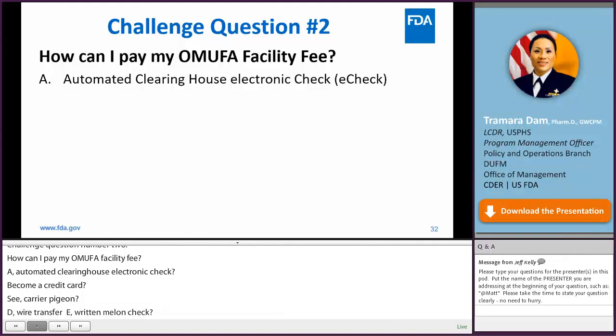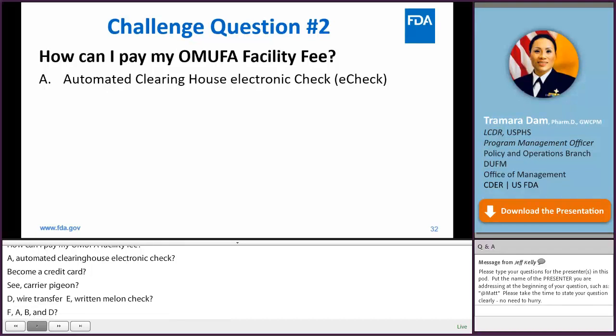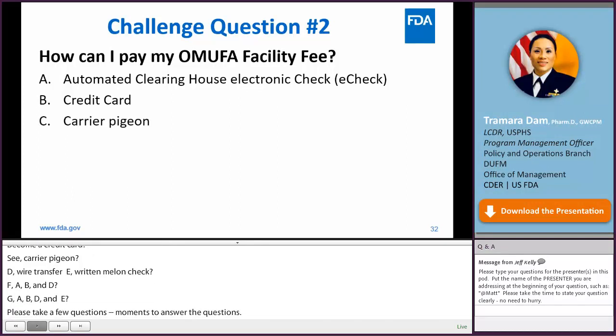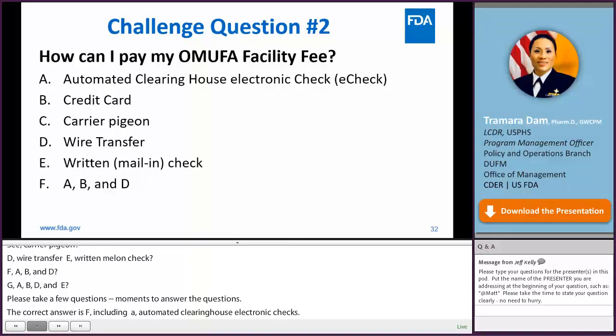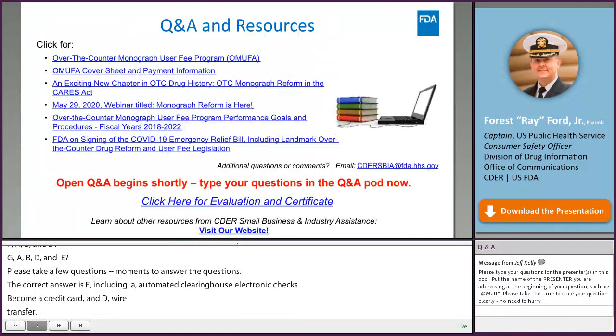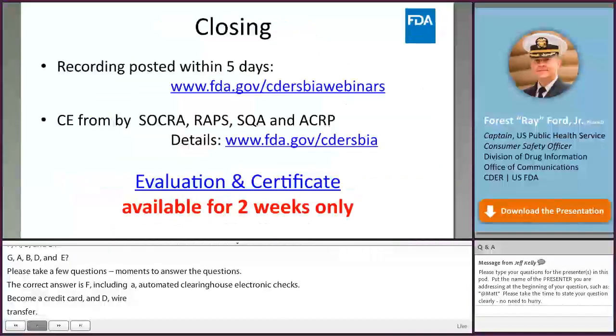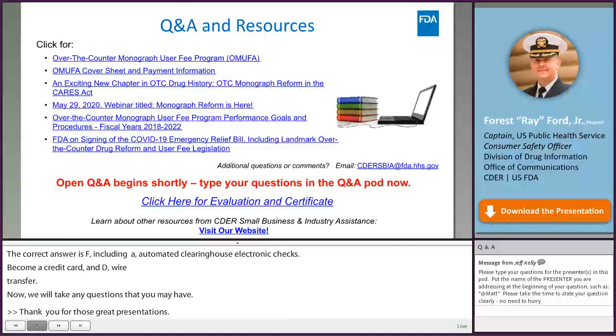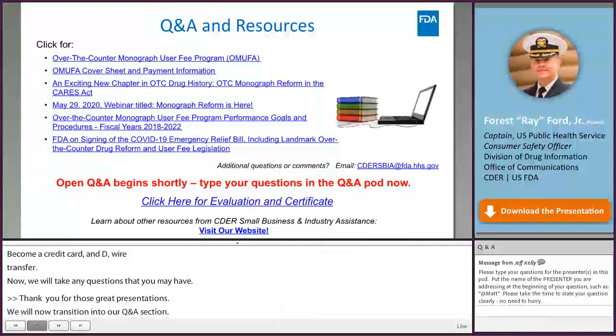Challenge question number two: How can I pay my OMUFA facility fee? A. Automated clearing house electronic check (e-check). B. Credit card. C. Carrier pigeon. D. Wire transfer. E. Written check. F. A, B, and D. G. A, B, D, and E. The correct answer is F, which includes A (automated clearing house electronic check), B (credit card), and D (wire transfer).